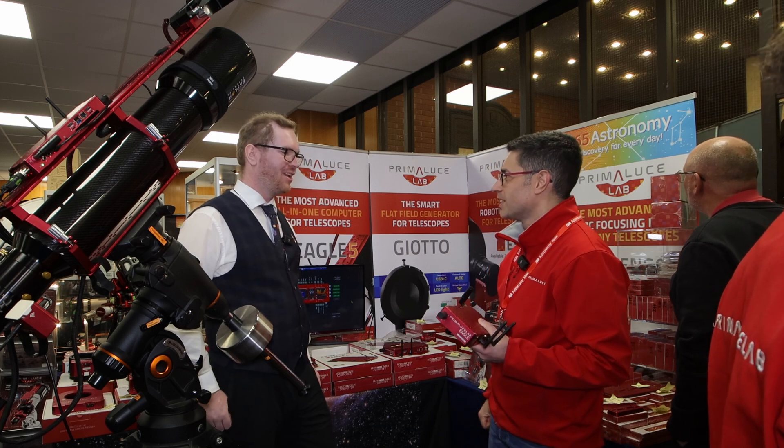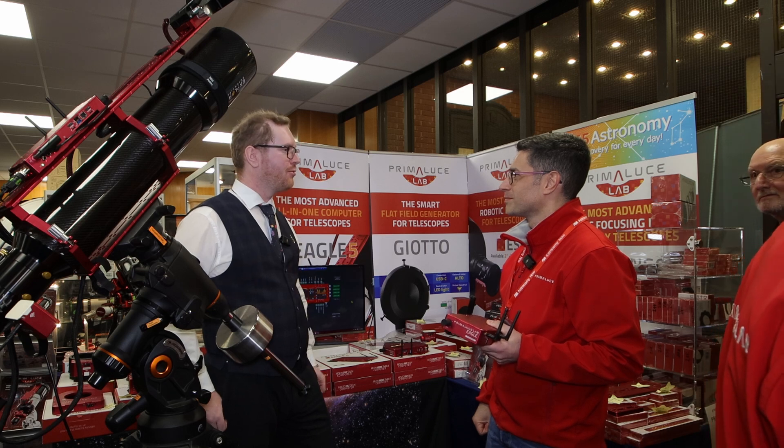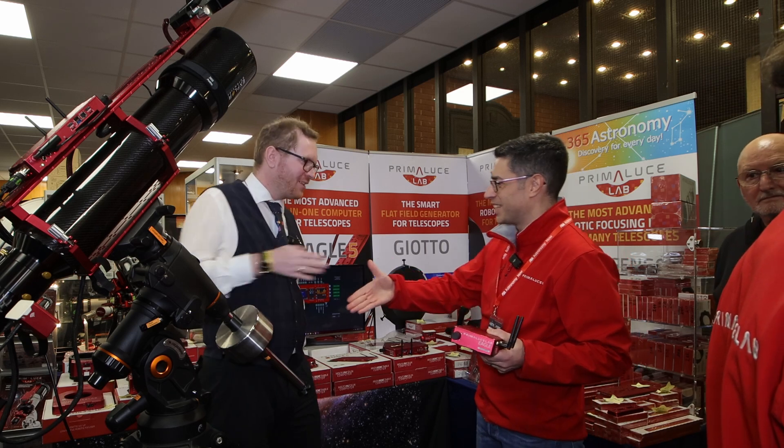Amazing. Thank you very much for introducing the Eagle 6, and good luck with the rest of the expo.